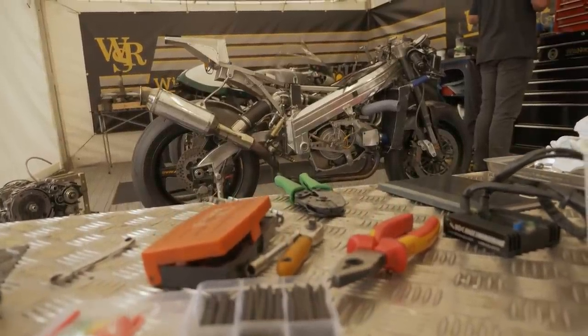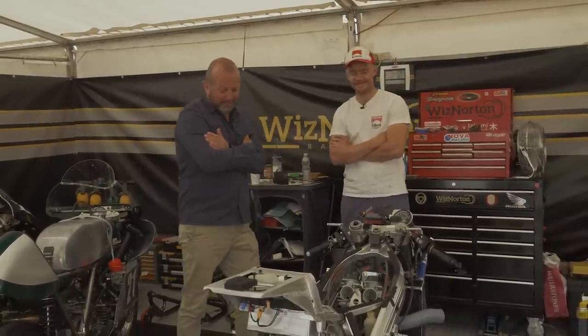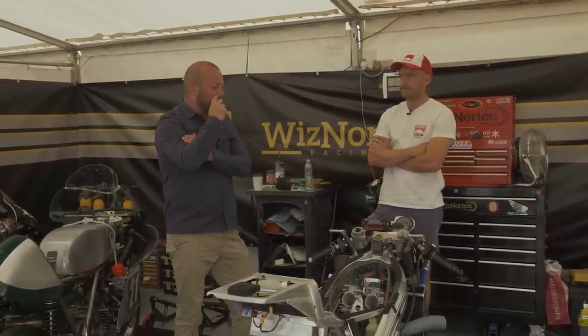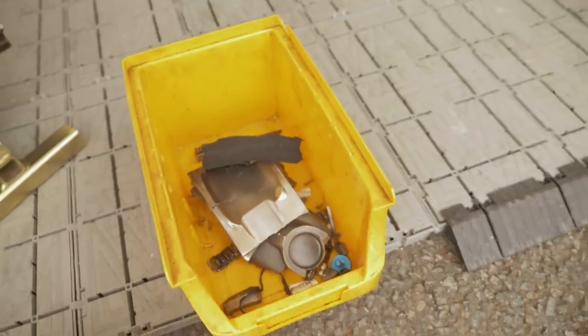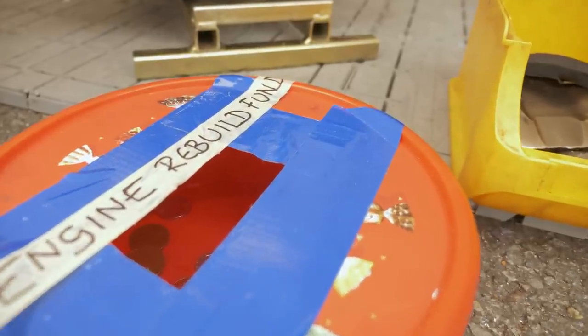One of the most popular bikes in the paddock at the Manx Grand Prix is the Wiz Norton Rotary. It draws a crowd when it's running because it makes an amazing sound. But here in the paddock I think it draws a crowd because there's usually bits of it in a tray next to the hat where you're collecting cash for repairs — a little collection box. Let's start with a little bit of team history before we get into the bike. What's the background?